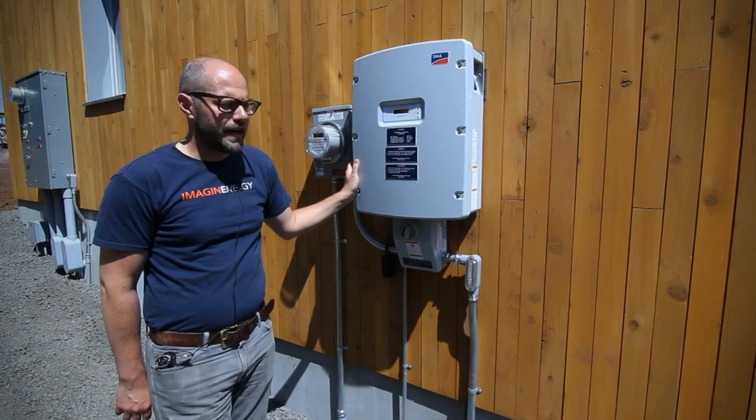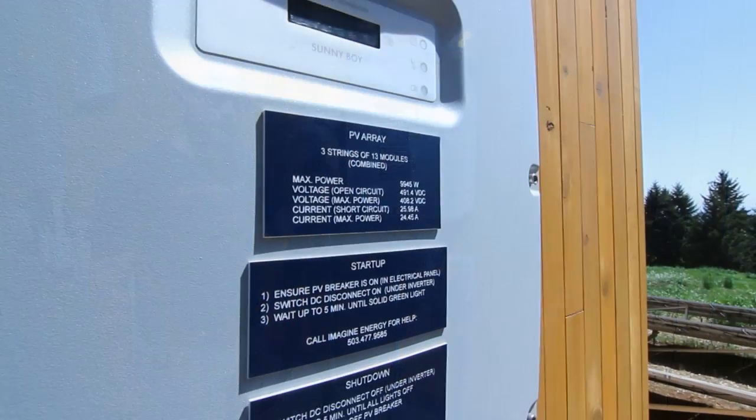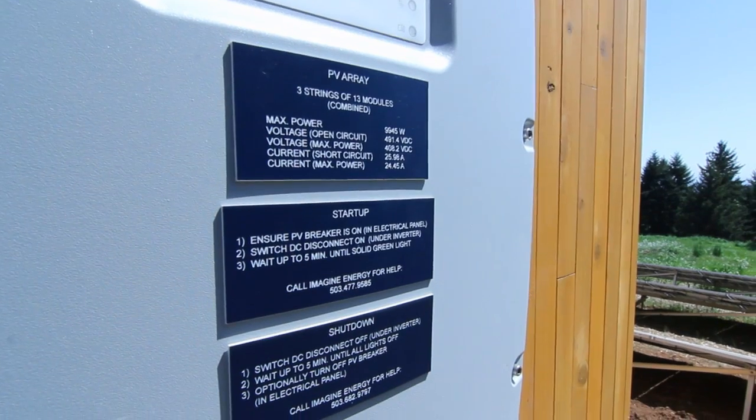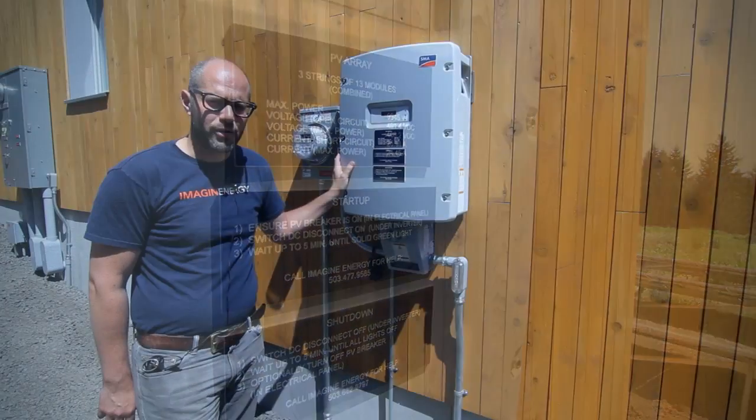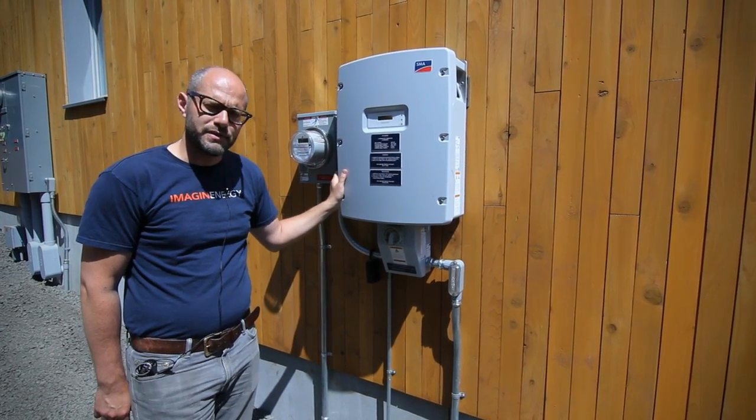Here we are in front of the inverter for the solar array at the Karuna house. This device converts the DC power that the solar panels produce into AC power that syncs up with what the house needs and syncs up with the utility.